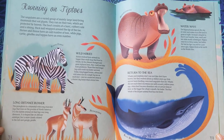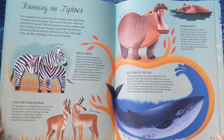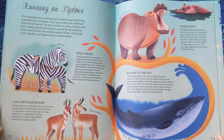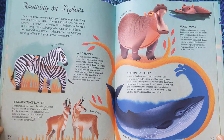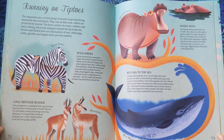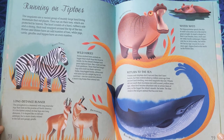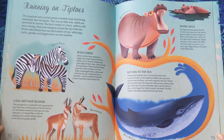Long Distance Runner. The pronghorn is a mammal with long, muscular legs that lives on the prairies of North America. It is the fastest animal on four legs over long distances. It is shaped like an African antelope, but is more closely related to the tall and gangly giraffe.